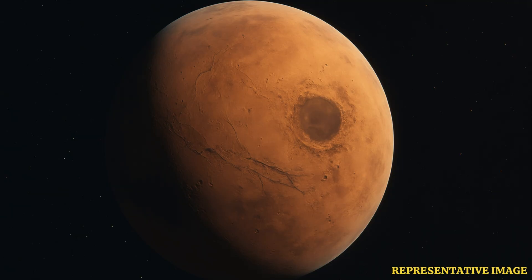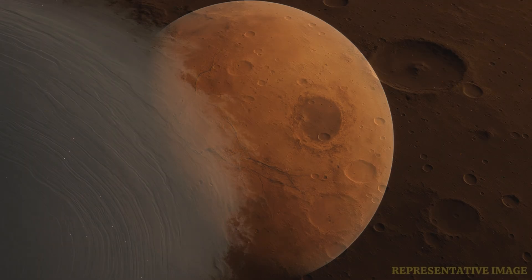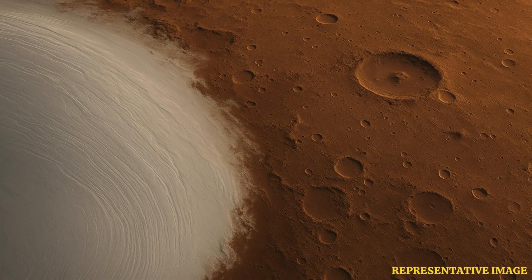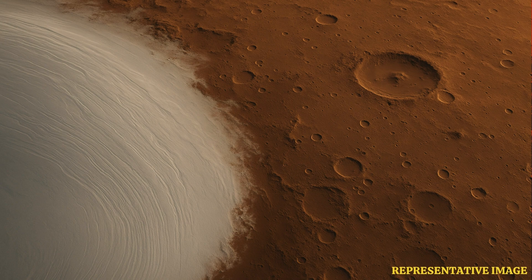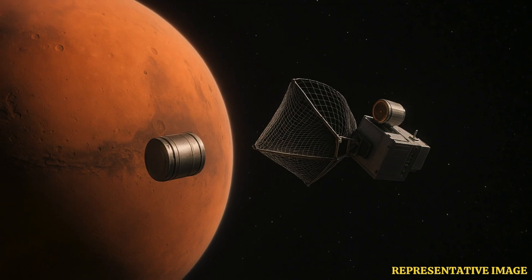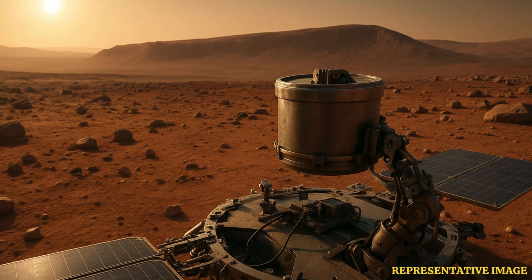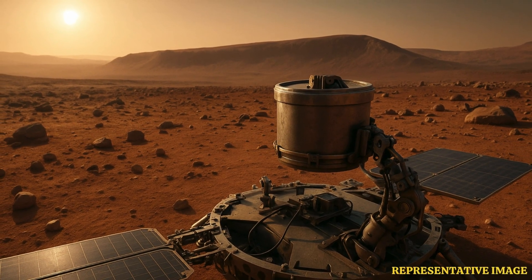As for where they might grab these samples, Utopia Planitia is mentioned as a potential candidate region, among others. That's the big impact basin thought to have ice. Scientists are very interested because it might have held significant water ice, maybe even subsurface water historically. Samples from there could tell us so much about Mars' past climate, geology, and even the potential for past life. If they pull it off and bring back samples from a place like Utopia Planitia, the science could be revolutionary.